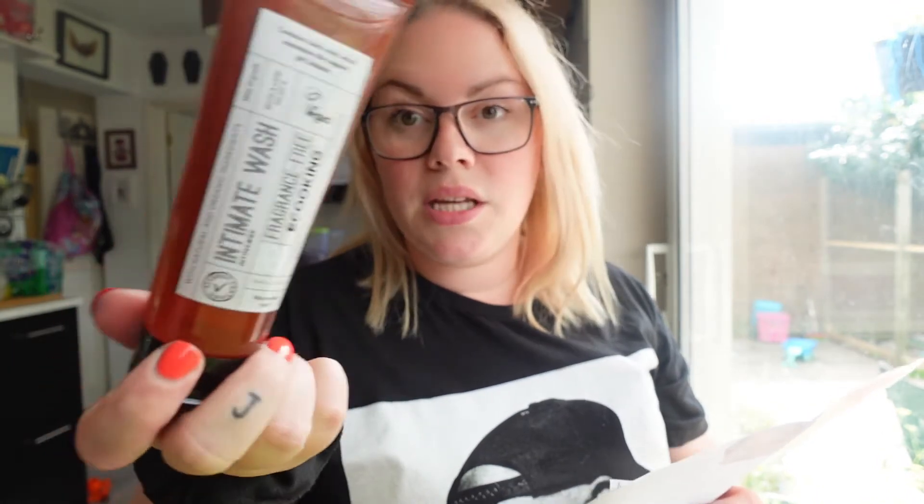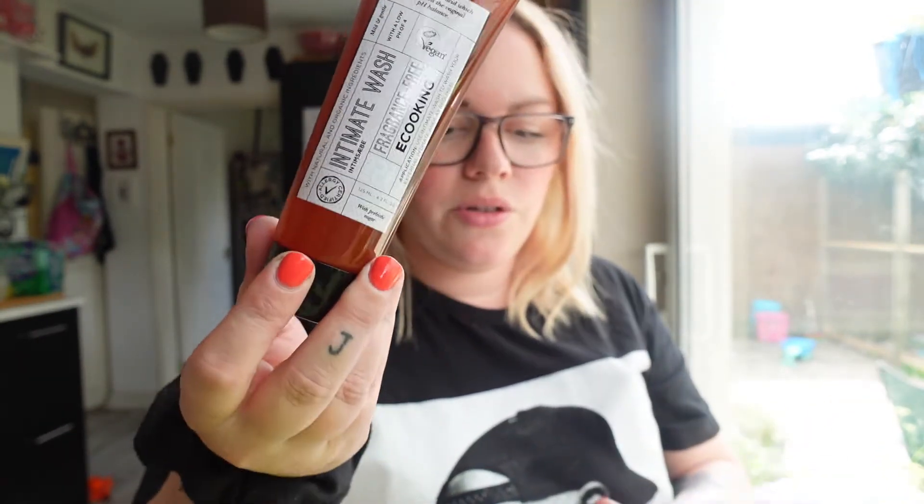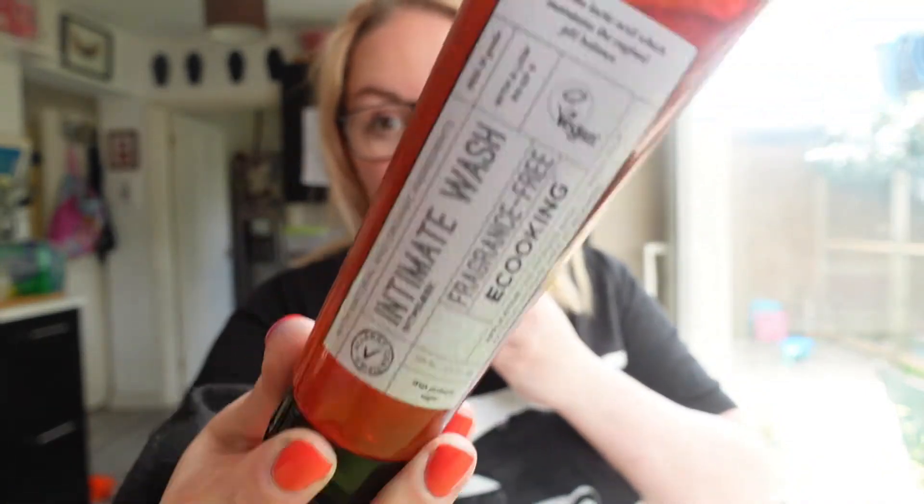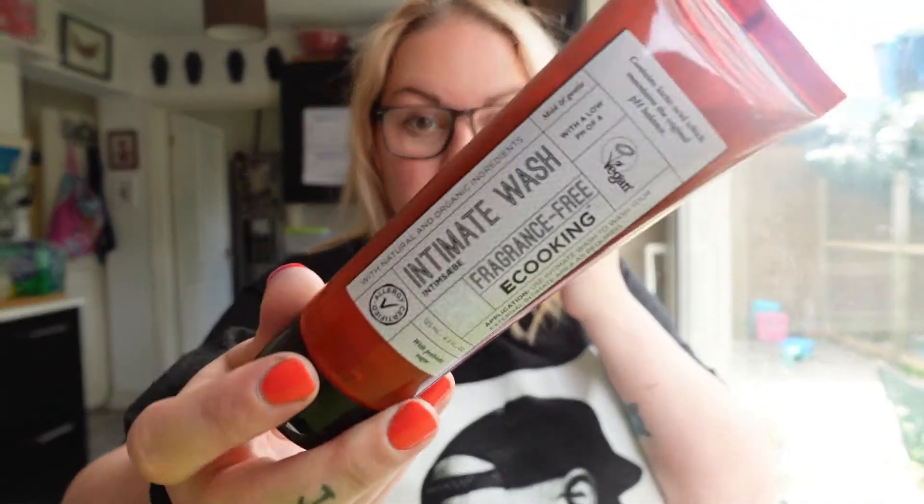Obviously when you use these, don't wash inside your vagina — you don't need to wash inside, just outside. Don't be putting anything up there to wash it because you'll make yourself sore and risk infection, which is just not nice. So don't do that.